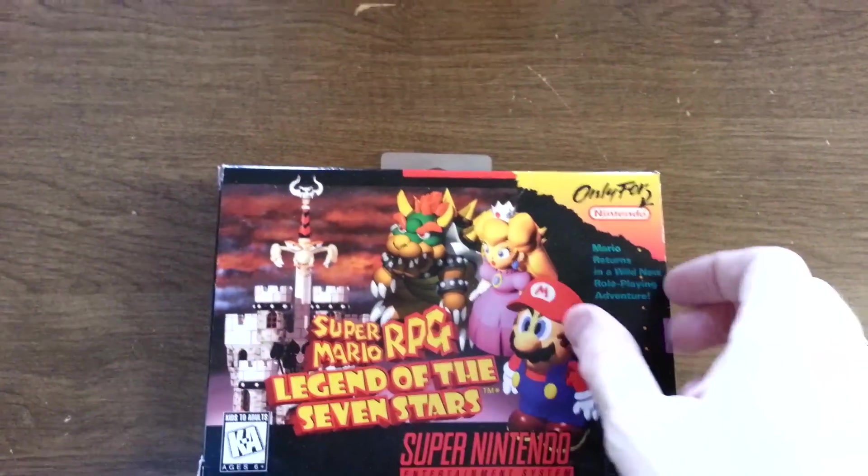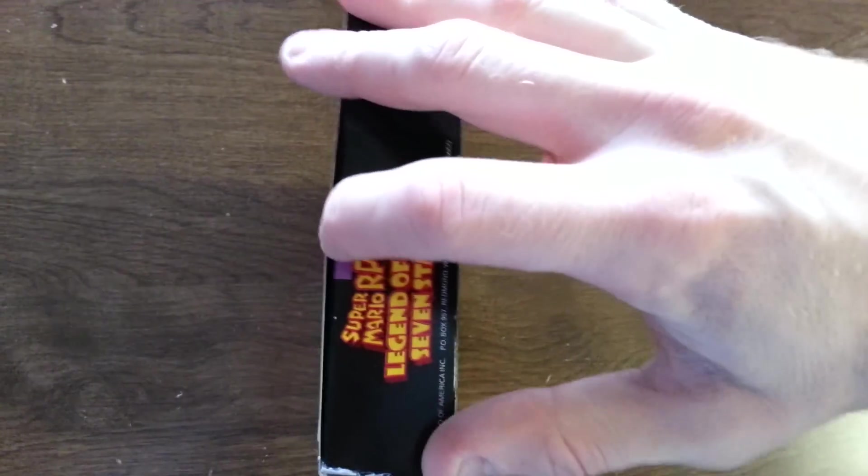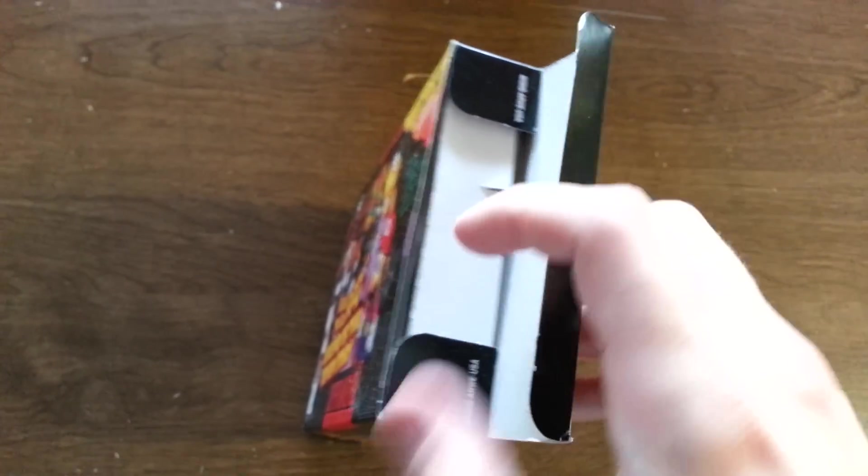Walking Dead — please everyone play that game. It's incredible, easily one of the best games of 2012. Definitely best storyline of 2012. It'll make you cry, I promise.